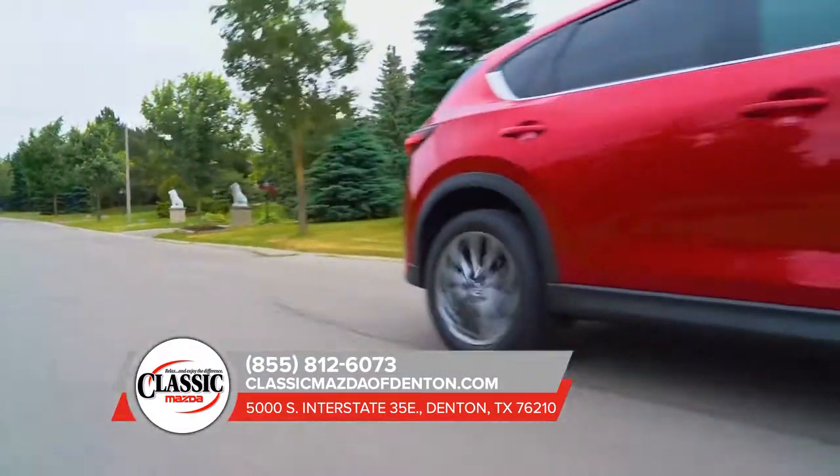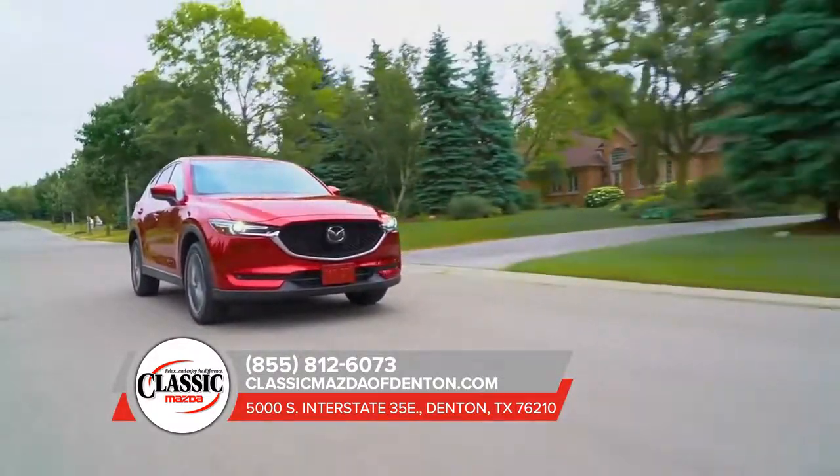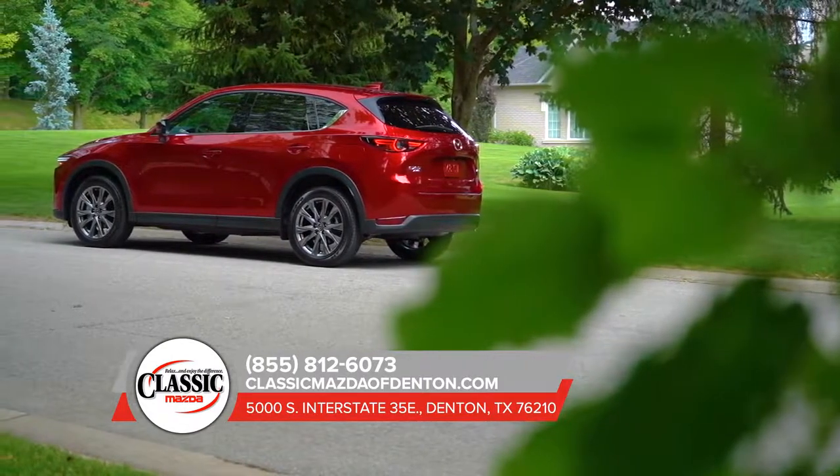A 7-inch touchscreen display with hands-free phone and audio capability, heated front and rear seats — the list goes on. The CX-5 has it all and is paving the road for other SUVs to follow.